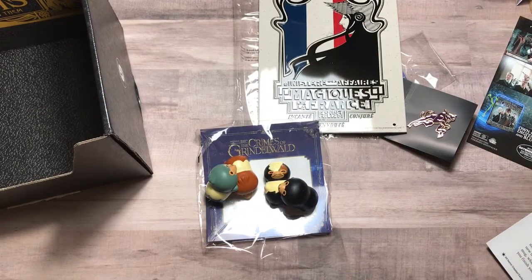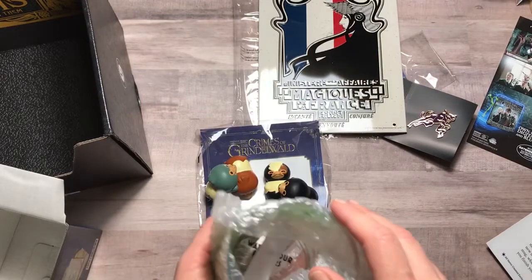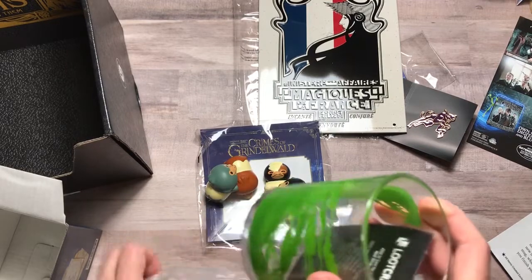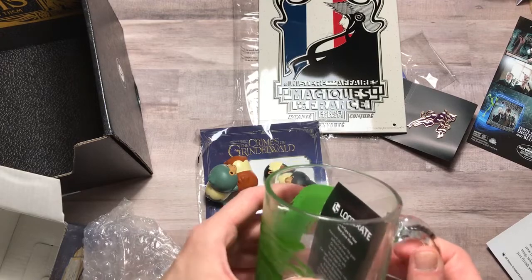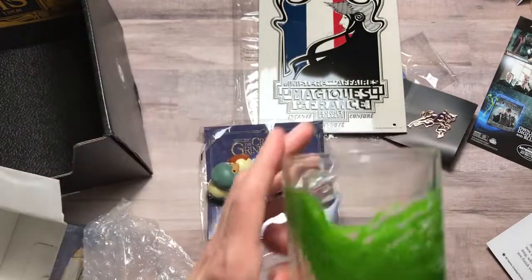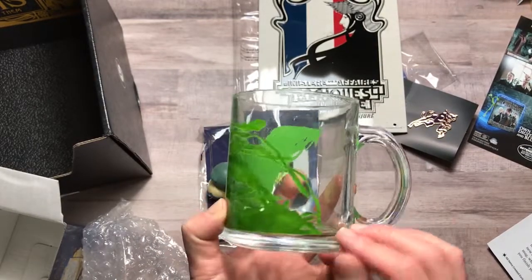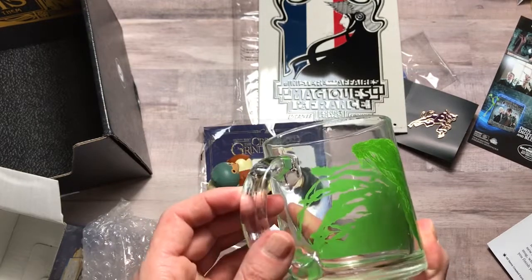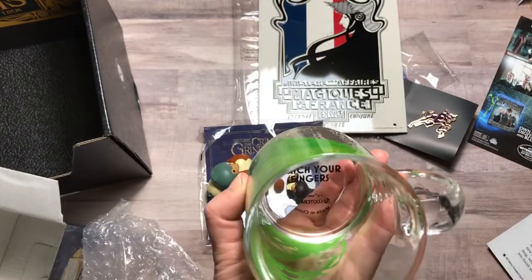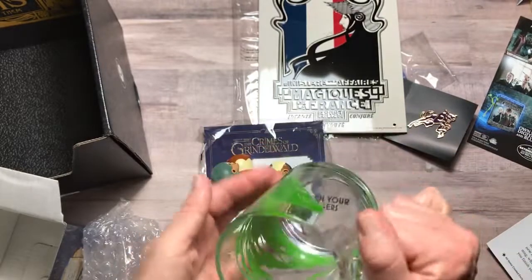Not all of us can keep a Kelpie in our basement like Newt, but we can all brew a nice cuppa. 'Take your tea time to fantastic new heights with this Kelpie mug, which reveals a secret message when you finish your drink — Revealio!' That's kind of cool, I'm going to have to use this. Not dishwasher safe though. Here is the Kelpie — Newt kept it in his basement and fed it. Watch your fingers because he'll bite them! I love that it's glass and you can see through it.